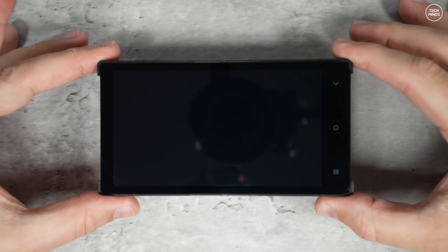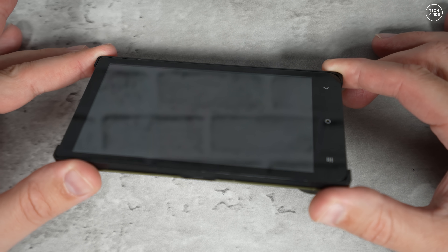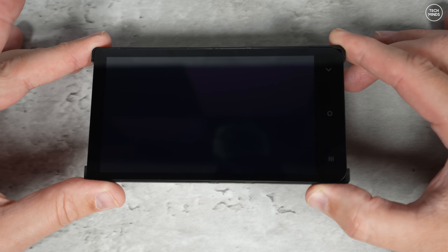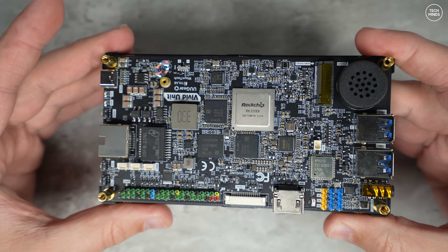Hi guys and welcome back to another Tech Minds video. Here we have something rather interesting to show you — this is the Vivid Unit, which is a versatile single board computer with an included 5.5 inch color touchscreen.